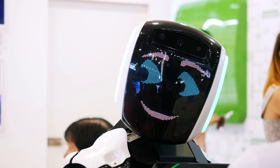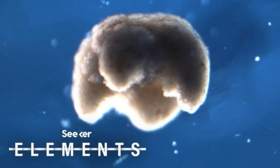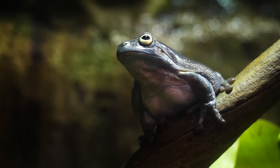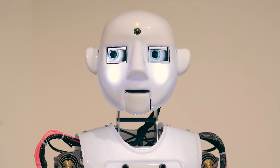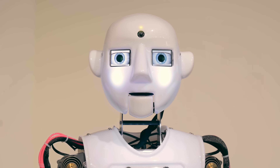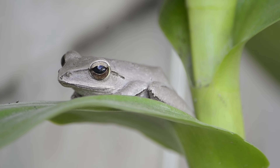If this exploration has ignited your curiosity, I encourage you to delve deeper into the world of Xenobots and the rapidly evolving field of synthetic biology. Explore the latest research, consider the ethical dimensions of this technology, and imagine the potential applications that could transform our world. Perhaps by understanding the potential of Xenobots, you'll be inspired to contribute to this exciting field, pushing the boundaries of science and technology and helping to shape a future where living machines play a vital role in solving some of humanity's most pressing challenges.